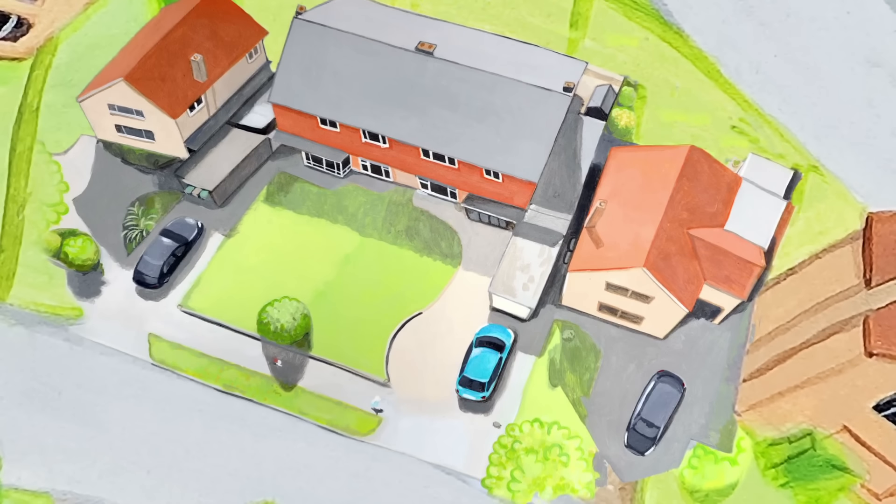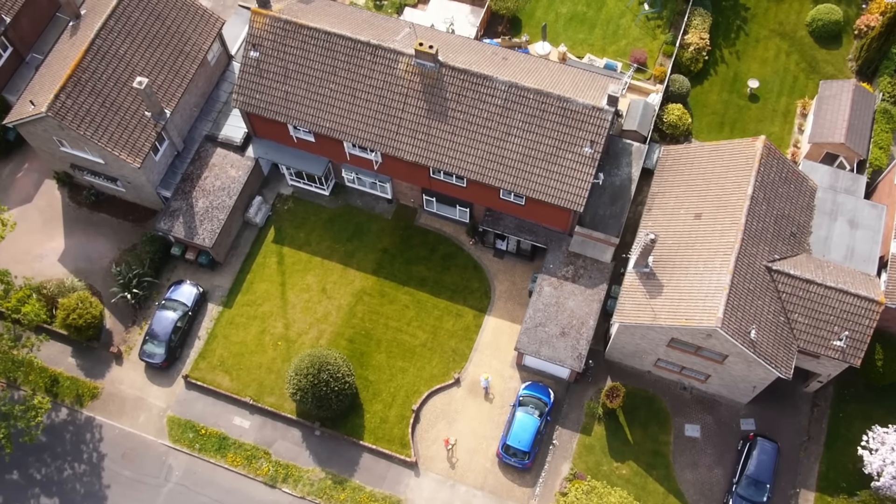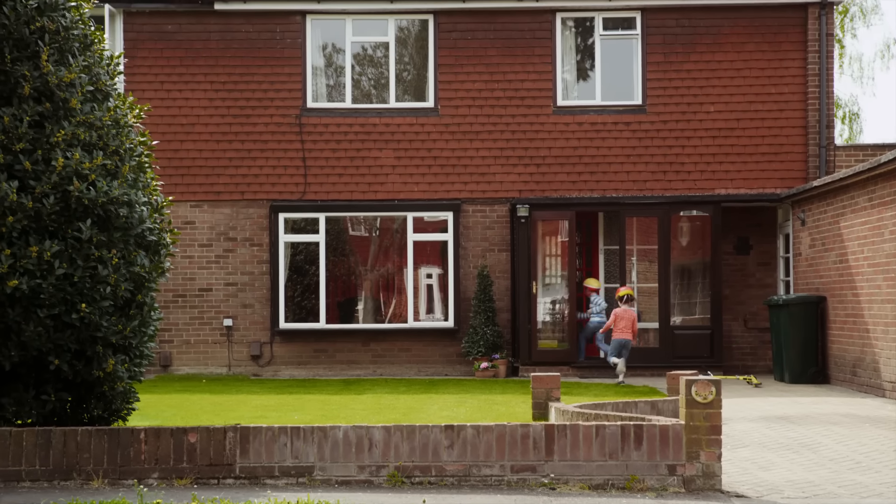This is our street, it's where we live, we love to play together, just like you, just like us, and we'll be friends forever.